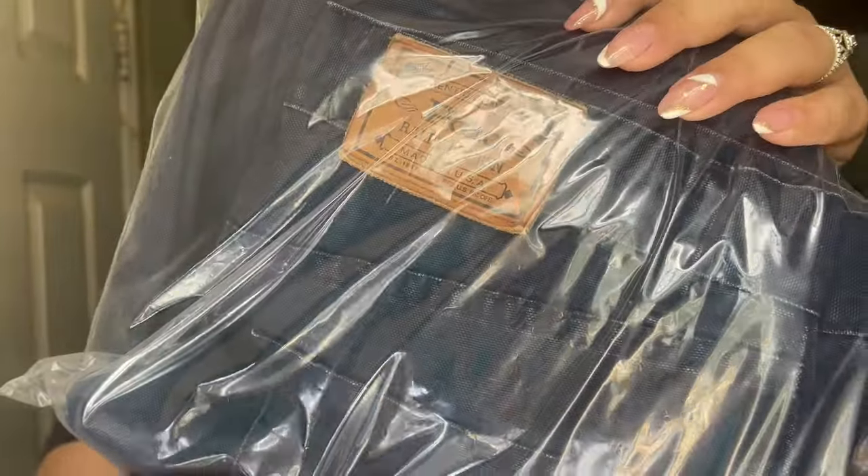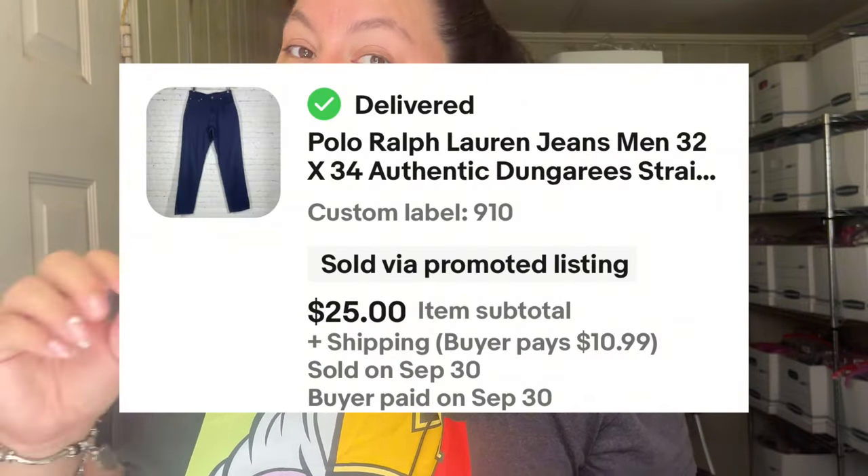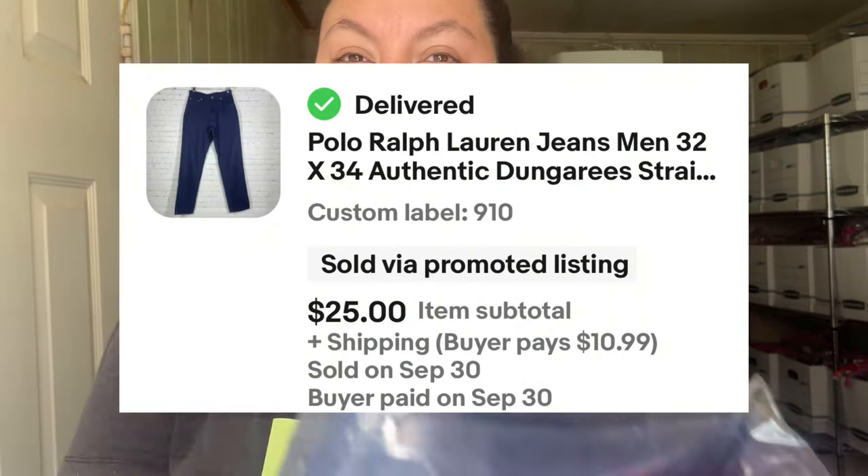The next item that sold is this Polo Ralph Lauren in size 32 — this is the authentic Polo straight-leg blue denim. This sold for $25 plus $10.99 shipping and sold in two weeks. I will definitely pick up this item again.